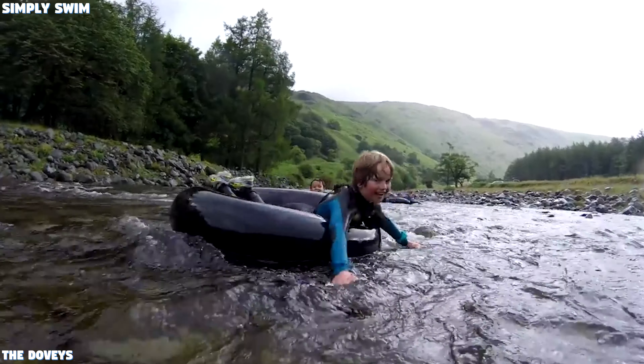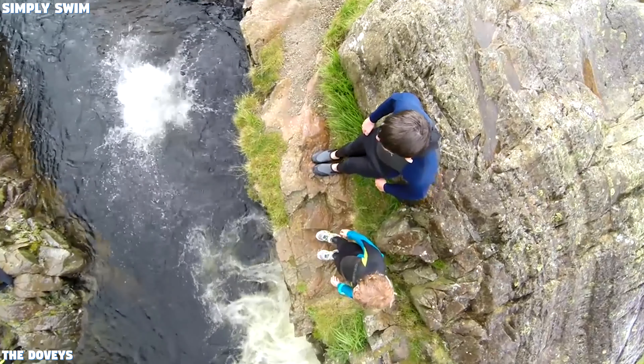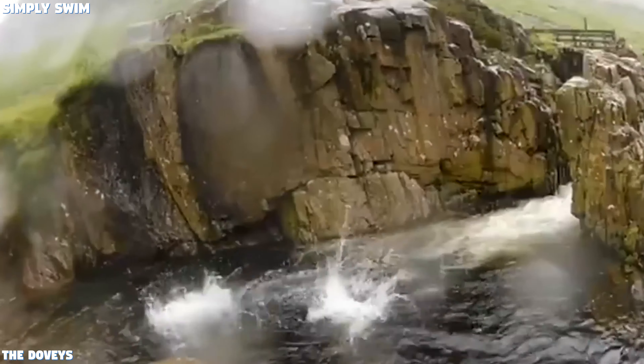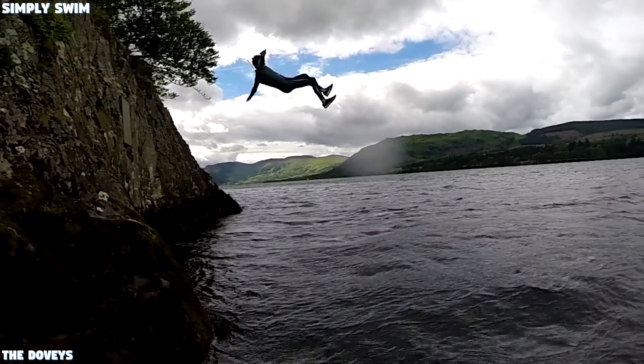Number 1: Culpot Crag, Lake District. The most popular swimming spot in the Lake District is Culpot Crag. The deep crystal clear waters make it perfect for all swimmers. And for the romantic swimmers out there, it's the perfect spot for a sunset swim. There's lots to explore here, just be prepared as it can get quite busy.